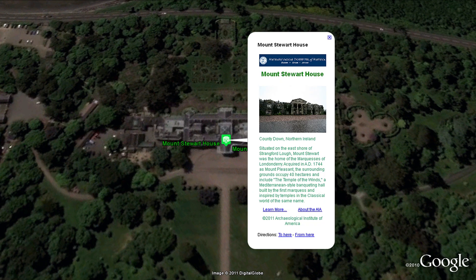Situated on the east shore of Strangford Lough, Mount Stewart was the home of the Marquesses of Londonderry and includes the Temple of the Winds.